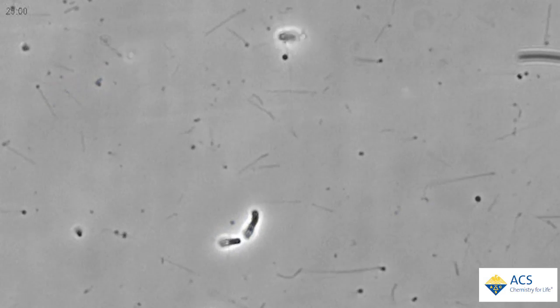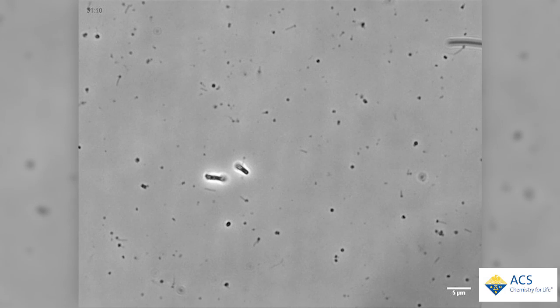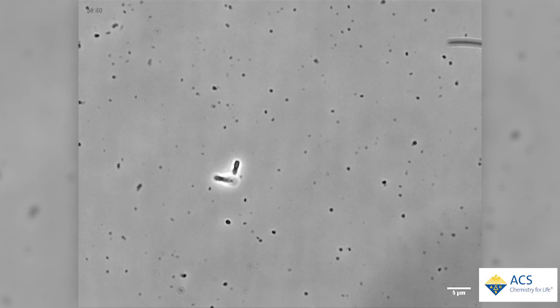But scientists are figuring out how to harness the structures for good. Researchers have already figured out how to package drugs, DNA, and RNA into little biological pouches called vesicles. Getting them out to do their job in a cell, however, is another challenge.